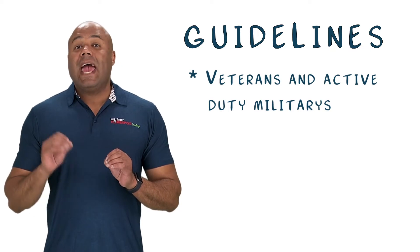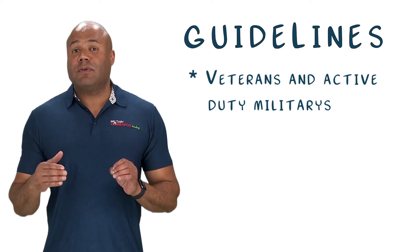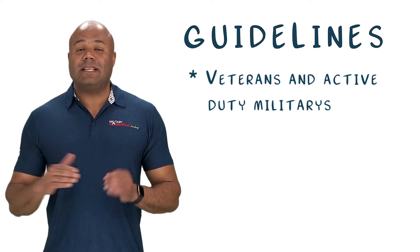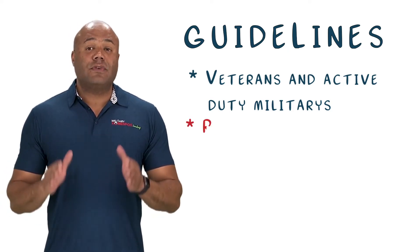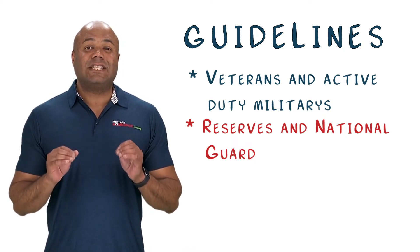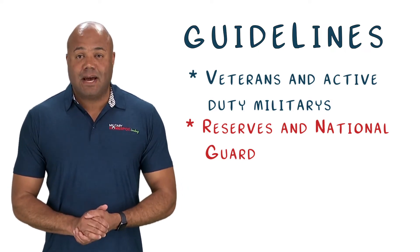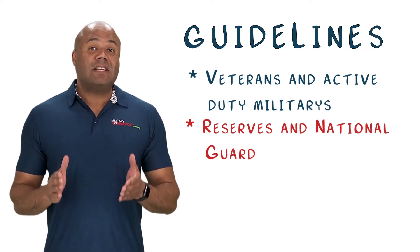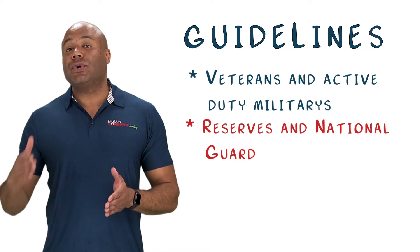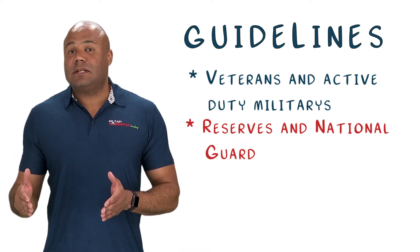If you served during peacetime within those dates, you may be eligible if you served at least 180 days consecutively. If you served in the Reserves or National Guard, you may also qualify, but you must have completed at least six years honorably, as well as received the minimum number of points during that time.